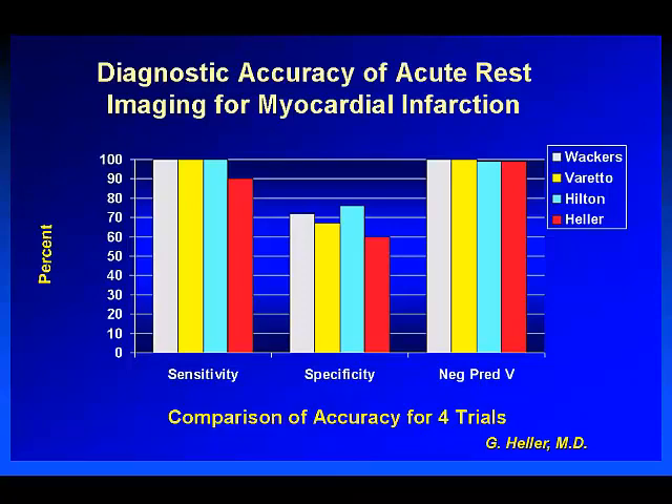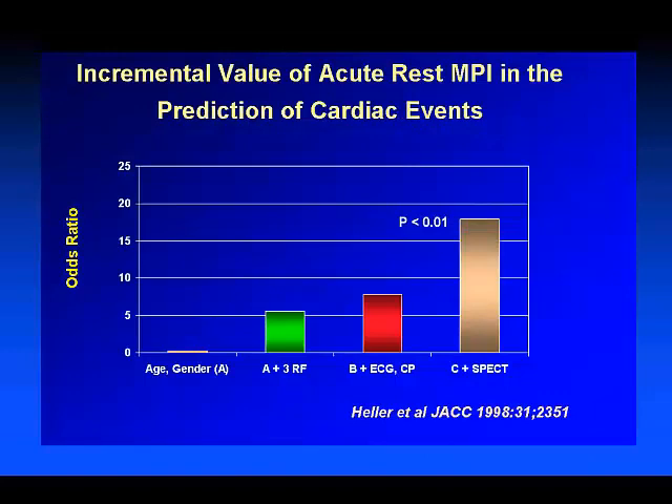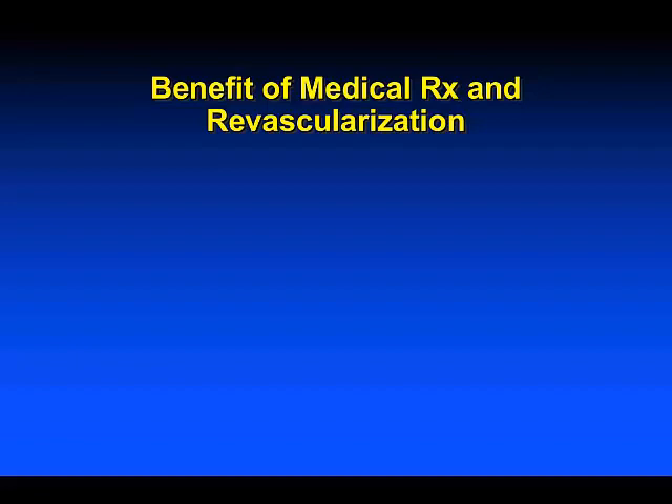There is a substantial literature on acute imaging, including a meta-analysis by Gary Heller showing very high negative predictive value for acute rest imaging. Work by Hilton and others demonstrates that the use of Tc-99M in the emergency department has substantial incremental value compared to exercise ECG and clinical information alone. The addition of SPECT again demonstrates improved risk stratification based on rest-stress imaging.